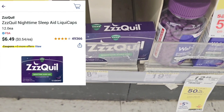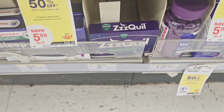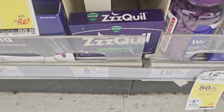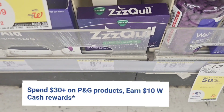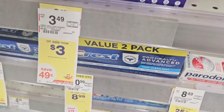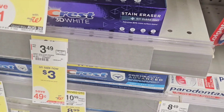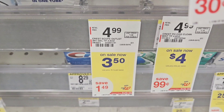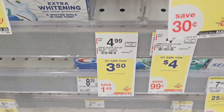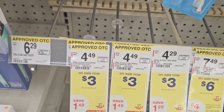I grabbed one of these — online they're $6.49 and we have a $4 off coupon. This is also part of the PG spend $30 get back $10 deal. I also grabbed Crest toothpaste — that's $3 with a $2 off coupon — and another Crest toothpaste at $3.50 with a $2 off coupon, both part of the PG deal.